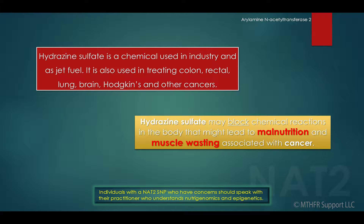Individuals with an NAT2 SNP who have concerns should speak with their practitioner who understands nutrigenomics and epigenetics.